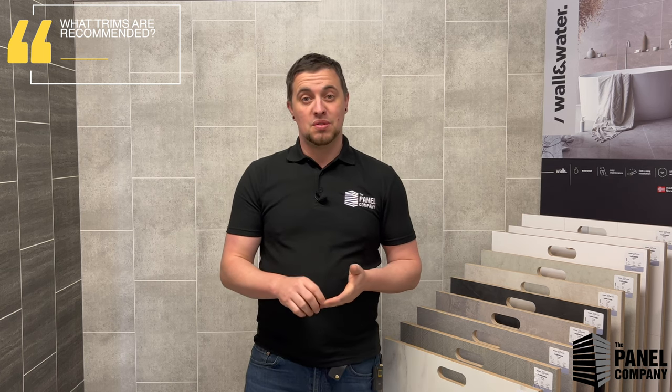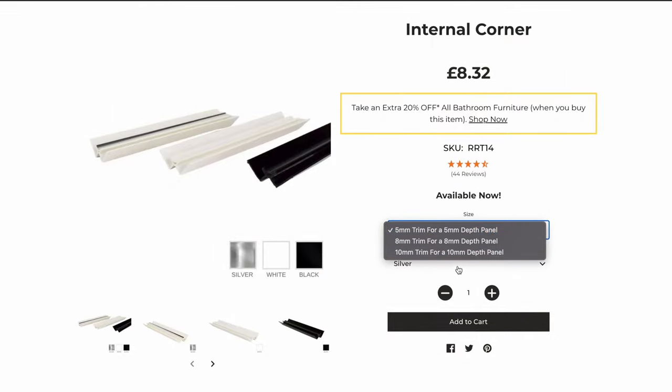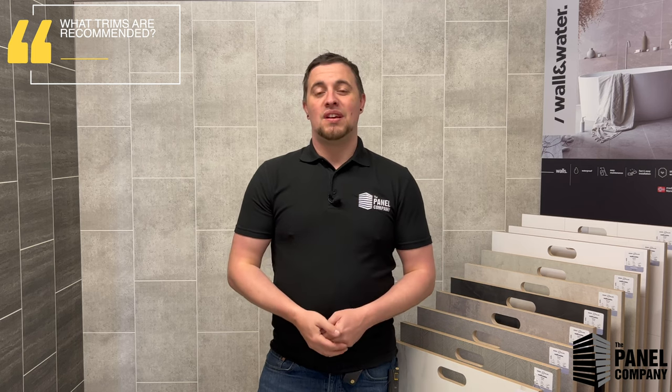When placing an order, make sure you select the right trim size. A lot of mistakes are made ordering online — people ordering 5 mm trims for a 10 mm panel, for example. We do try and catch those and send you the right size. There's a drop-down menu for sizing and a drop-down menu for colours. And if you need any help sorting your trims out — whether it's an internal or external, give us a call or send us an email with a sketch of the room and we can work out what trims you need, how many, and advise on colours.